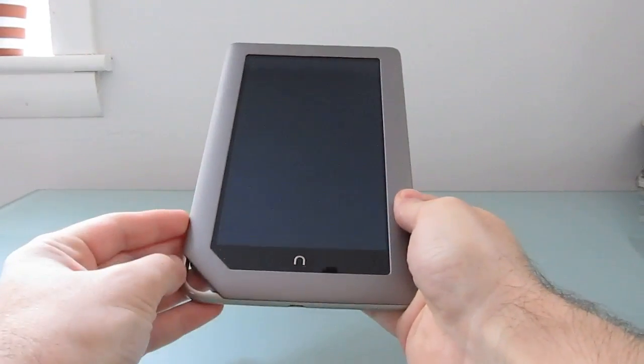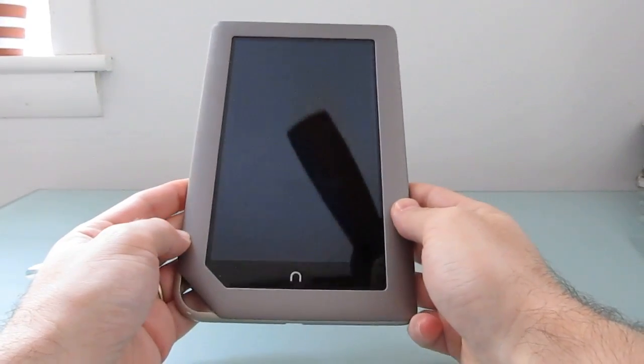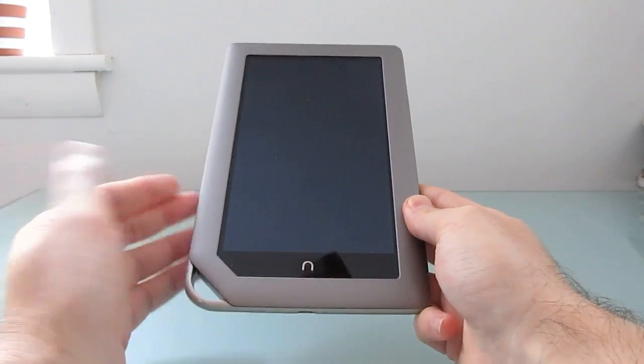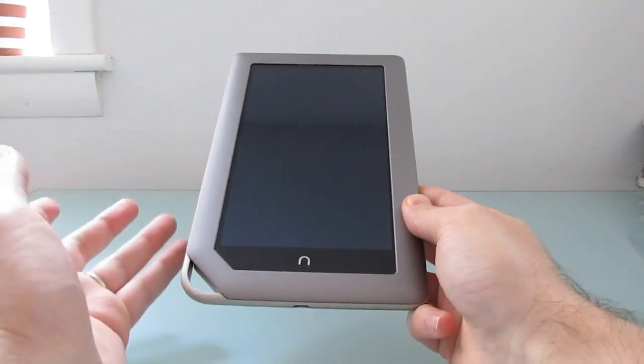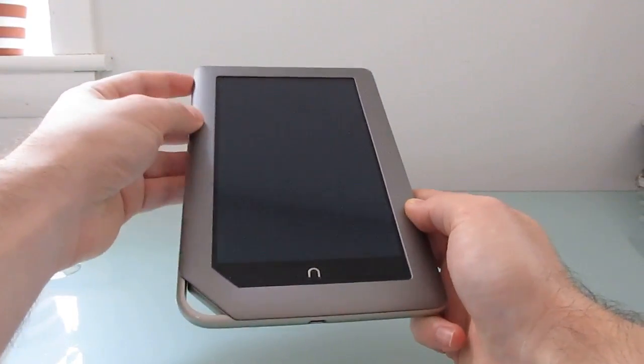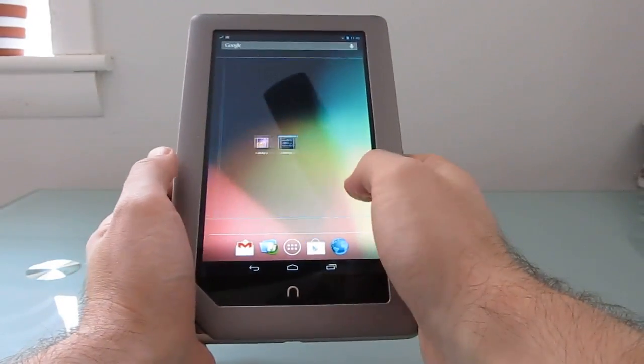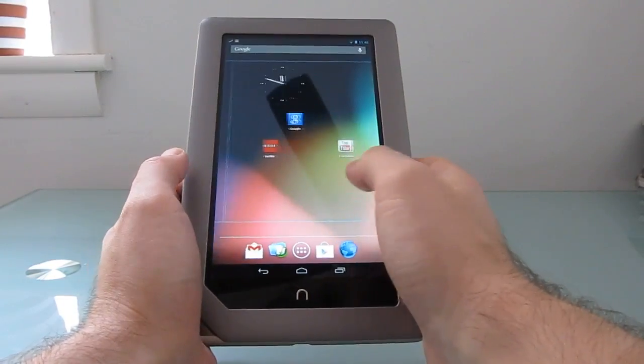Hi, this is Brad Linder with Liliputing, and this is a Barnes & Noble Nook tablet — a 7-inch tablet that originally ships with a custom version of Google Android 2.3, designed to interact with Barnes & Noble's eBook store and App Store. But an unofficial software update is now available which lets you run Google Android 4.1 Jellybean.